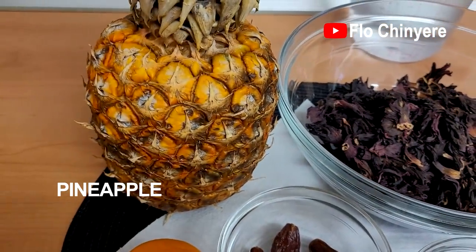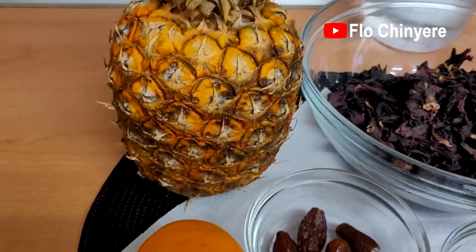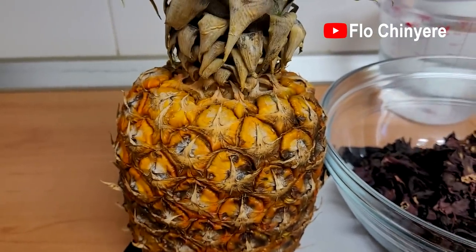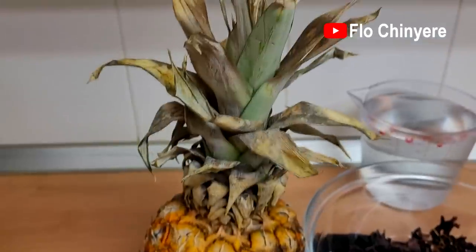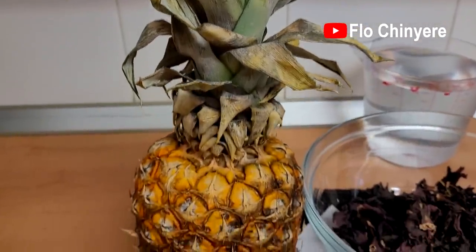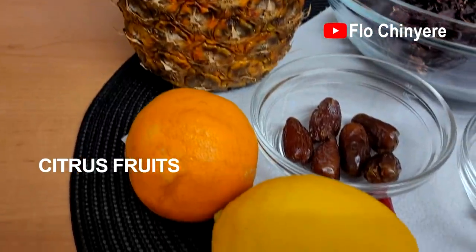Pineapple acts as a sweetener in this drink — it makes an attempt, yes only an attempt, to sweeten this drink, because the taste of this drink is kakaraka, so use a very ripe one. Pineapple is great for your gut because it aids digestion and boosts fertility too. Pineapple has been said to be a fruit created specially for women, as you will see in this video and future videos in this series.